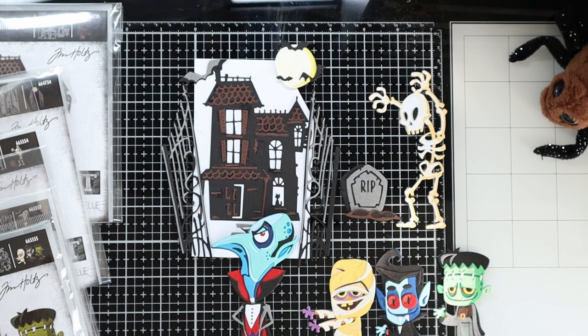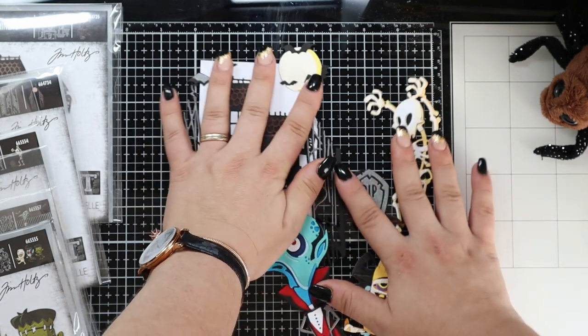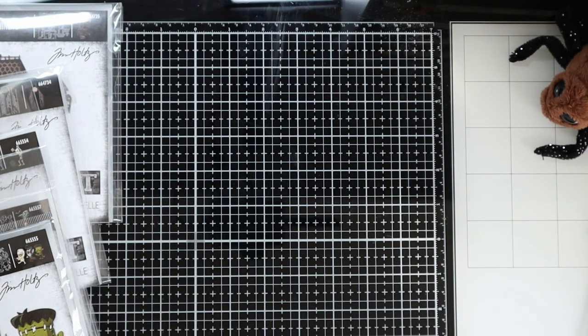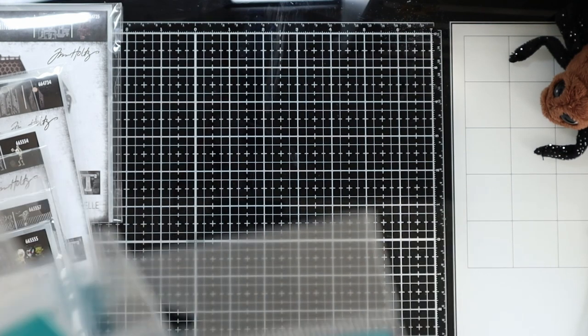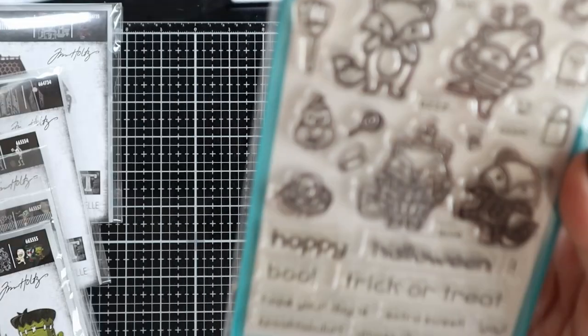I'll take these away now - I hope you've enjoyed this, I do love them. I'll put them aside for now. I've also got some Lawn Fawn older sets and also something from the new release, so we have Fox's Costume Before and After.